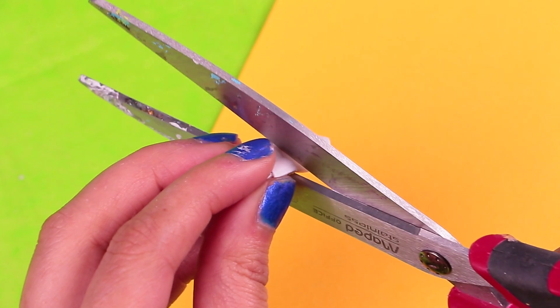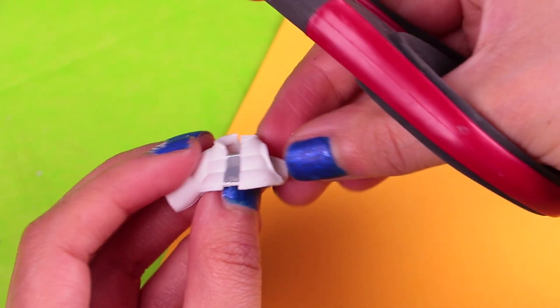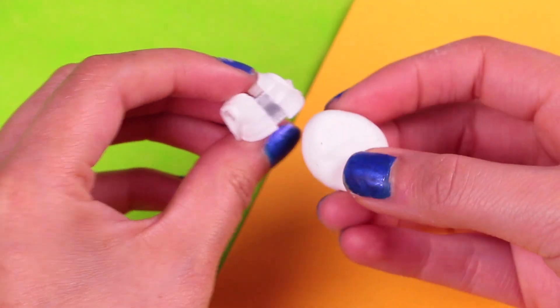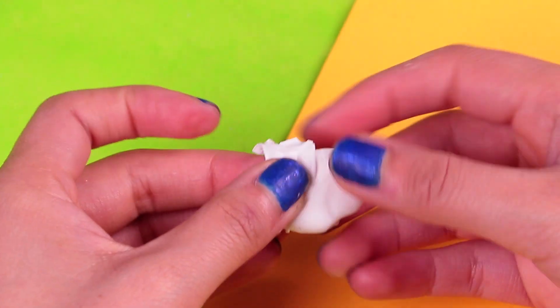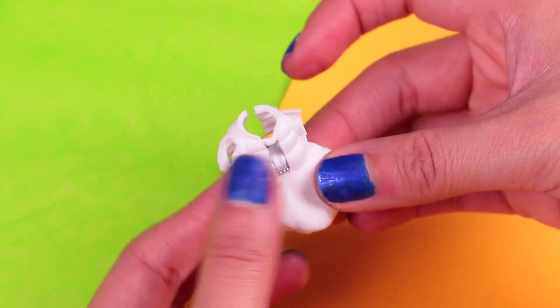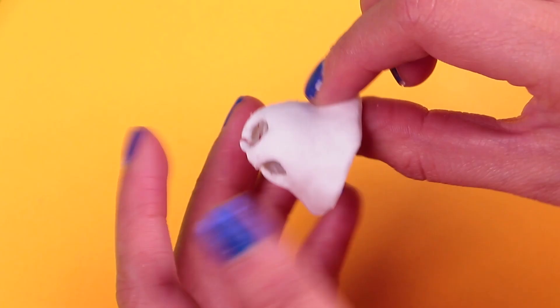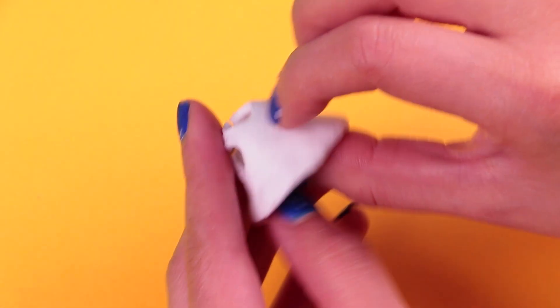Now we are going to transform the white jacket into a vest — we'll cut the sleeves very carefully! With a piece of foam, we are going to cover the middle part of the shirt to even it out. We'll also try to make it longer — model it little by little until it looks good! And this is how it looks — it looks really awesome!